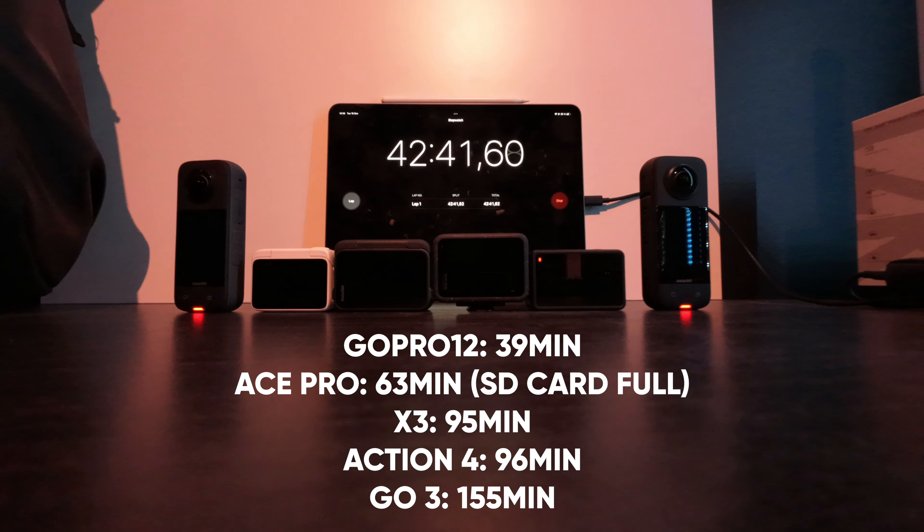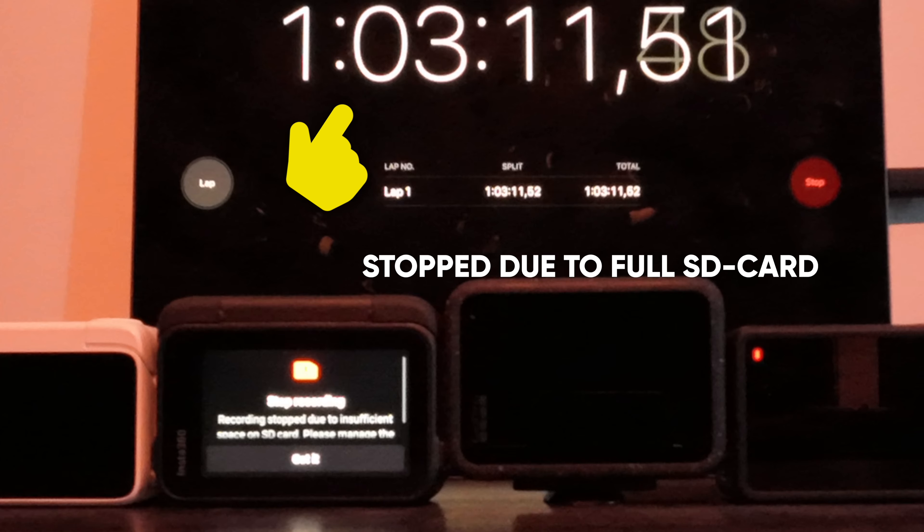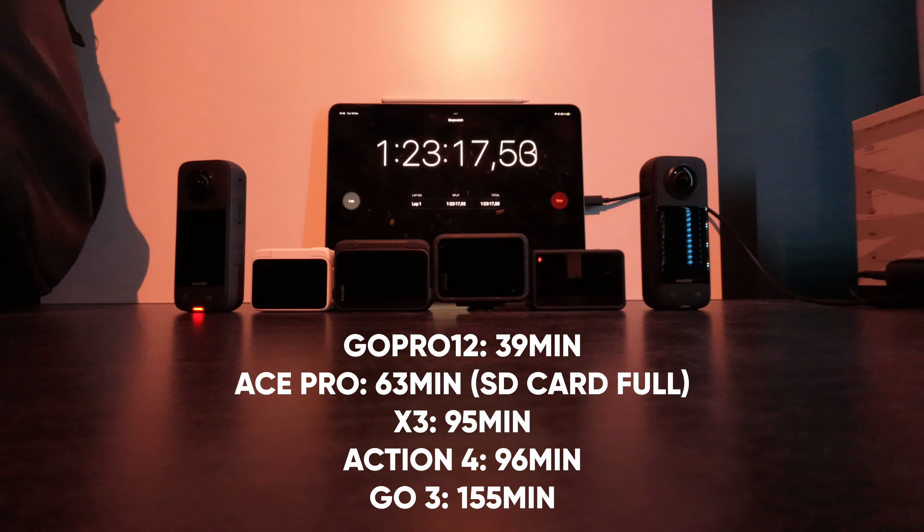All cameras are set to the highest resolution with the same settings — bitrate, stabilization, and so on. Even though I hate doing these tests and honestly think it makes no sense, because as soon as you add some airflow to these cameras they will run at least 40 plus minutes — it's nice to see how technology evolves. The GO3 is such a small camera but still delivers when it comes to runtime.